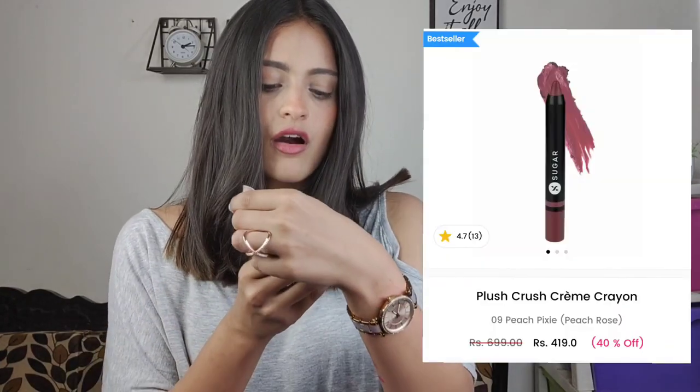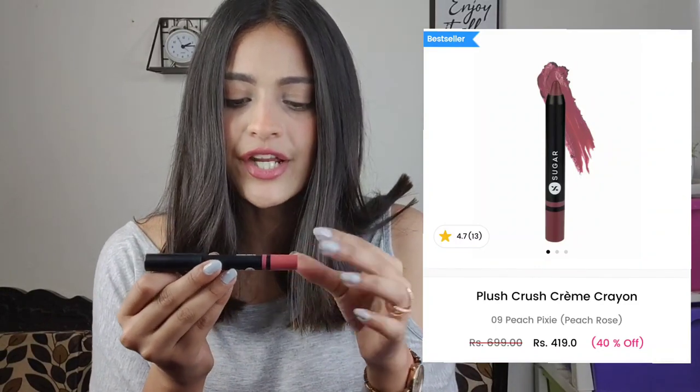The next lipstick I want to talk about is Sugar's Plush Crush Creme Crayon in shade number 09 Peach Pixie. I absolutely love Sugar lipsticks — the formulation is super good, the packaging is awesome, and they have a wide variety including matte, satin, and cream formulations. This one is a cream formulation and is actually what I'm wearing right now. These lipsticks are very comfortable on the lips. To give them a matte finish, just use some loose setting powder on top. The staying power is about three to four hours, and reapplication is easy — no chapping at all.